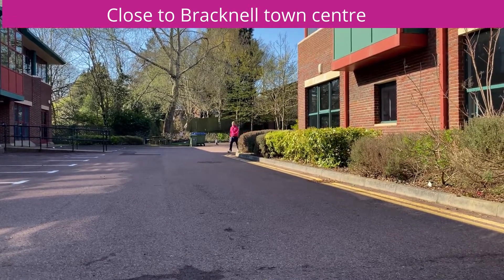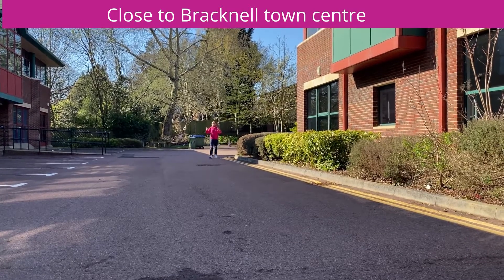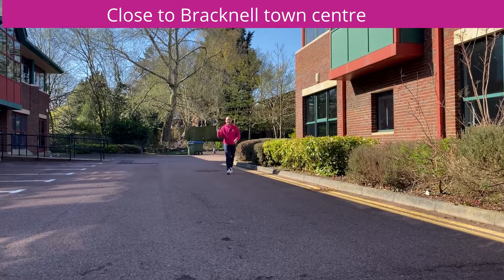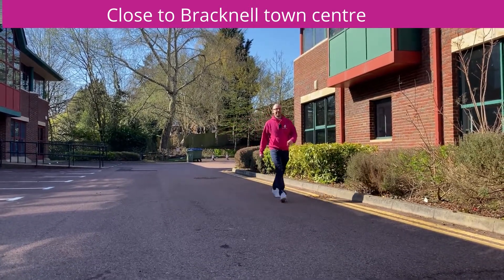A quick walk through Bracknell Beaches Trading Estate takes you straight through to Bracknell Station in around about eight minutes, and it's a two-minute further walk on to the Lexicon, right in the middle of town.